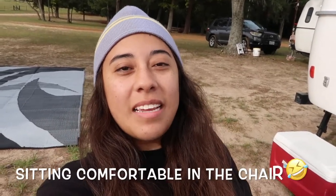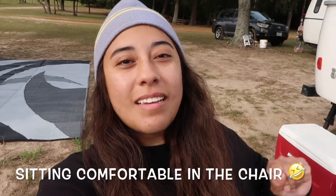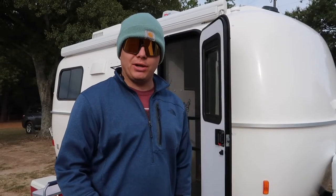Good morning everyone. Tyler and I just got done having coffee and he is currently making us breakfast. Let's see what he is cooking. We've got a tortilla and egg on the menu for breakfast today.